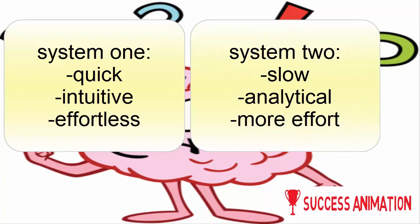On the other hand, there is system 2 thinking. It's slow, analytical, and more effortful. This is the mode that activates when you concentrate deeply, and it's the one that arrives at 5 cents for the baseball bat and baseball problem.